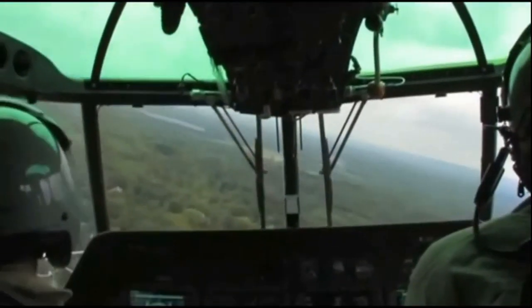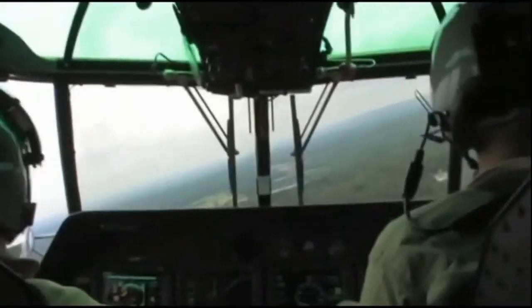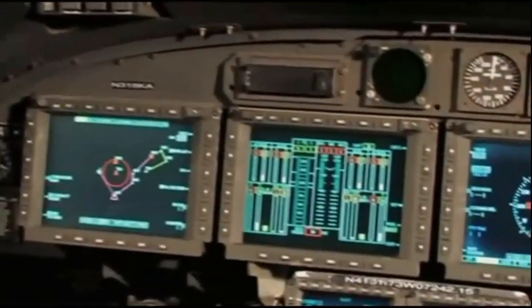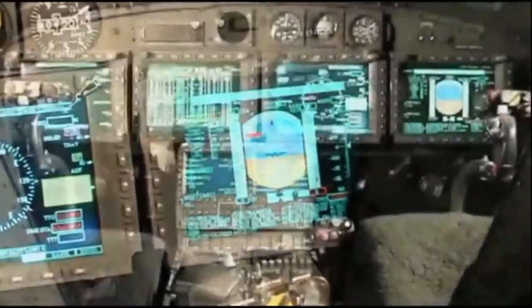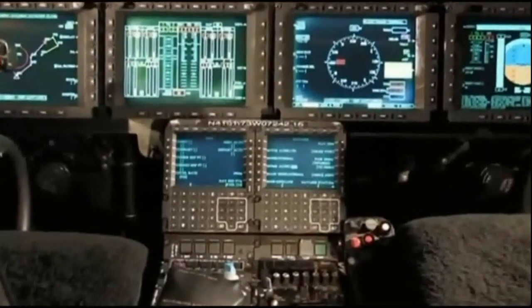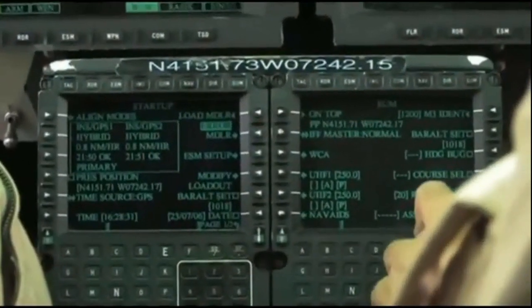The SH-2G can operate with a crew of two — a pilot and a tactical coordinator, also known as TACO. This is accomplished with the help of an integrated tactical avionics system driven by dual mission data processors and dual data buses, which integrates sensors, weapons, communications, and navigation equipment. The glass cockpit has four color multi-function displays and a center console with two smart display units to simplify data entry by the pilot and the TACO.